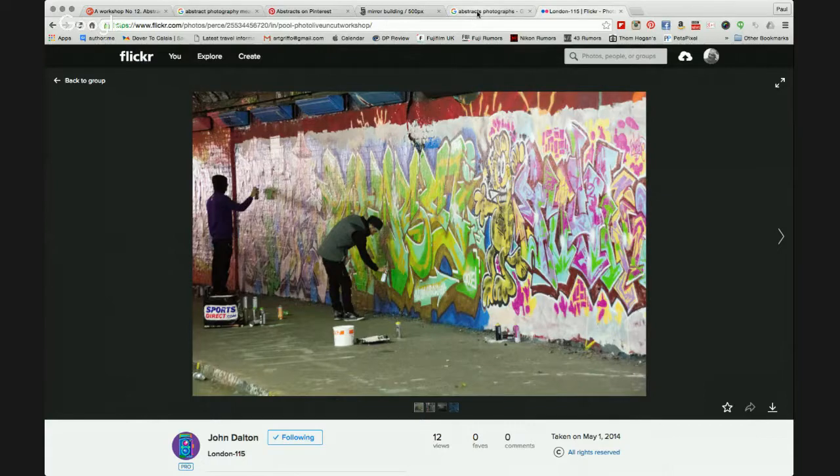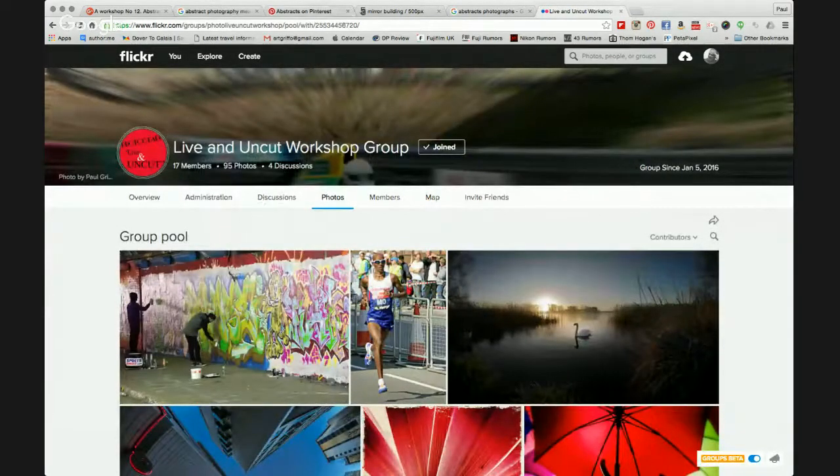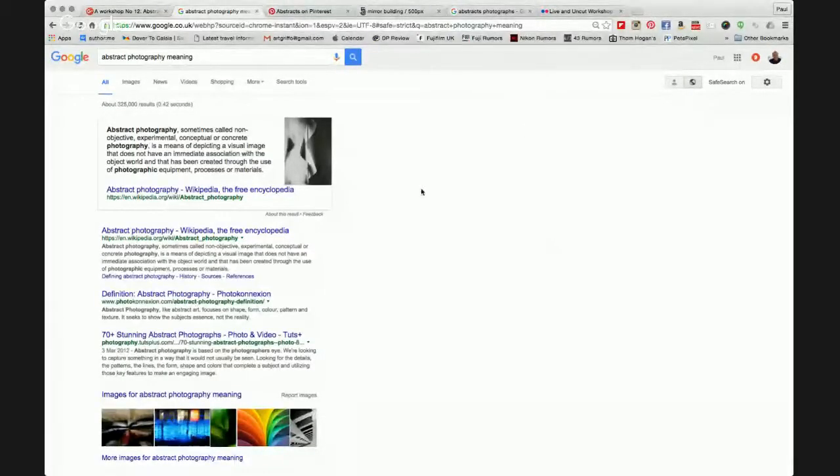So those are the images that have been posted — thank you very much, because it helps everyone in the group to see these images. This week we're going to talk about abstracts. The photography of city architecture and the like does lend itself to abstract photography. Let's find out exactly, according to the dictionary, what abstract photography is. It says: abstract photography, sometimes called non-objective, experimental, conceptual, or concrete photography, is a means of depicting a visual image that does not have an immediate association with the object world, and that has been created through the use of photographic equipment, processes, or materials. To me that says: get in close and create patterns.